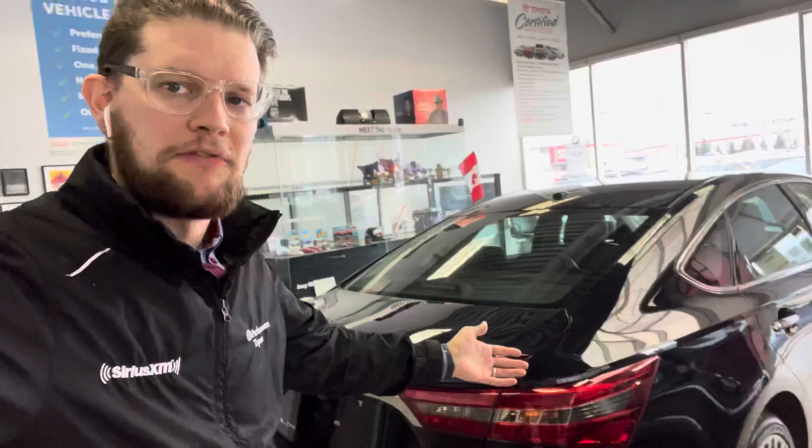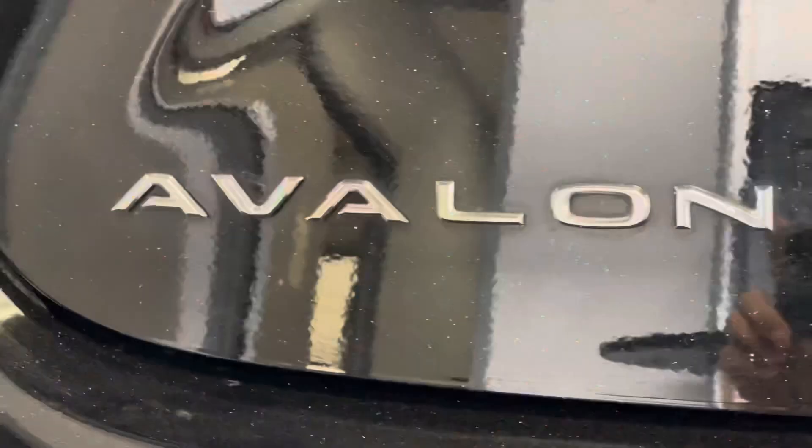Hey John, it's Jason here from Performance Toyota. I thought I'd give you a face to my name here in the email. This is the Avalon, so let's take a look at it.